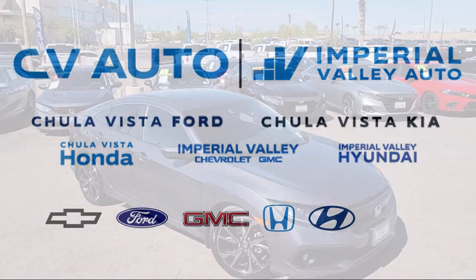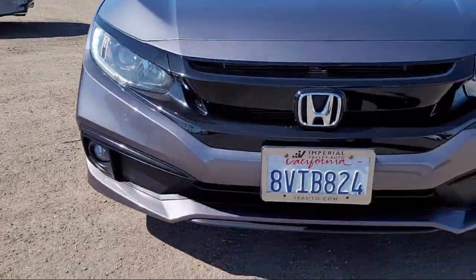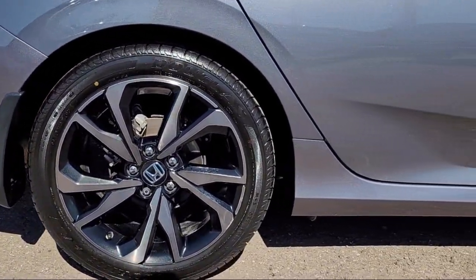Welcome to Imperial Valley Honda, and here is a look at one of our great vehicles for sale. It comes equipped with rear view camera, Apple CarPlay and Android Auto, and auto high beam headlamp control.